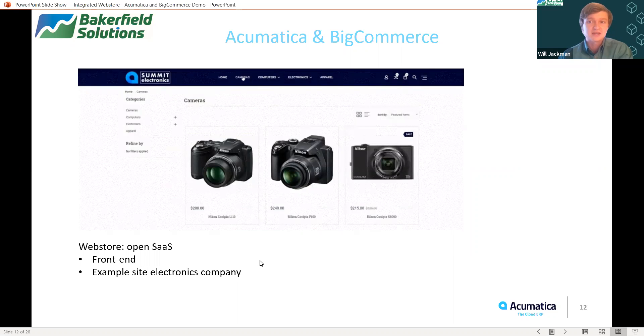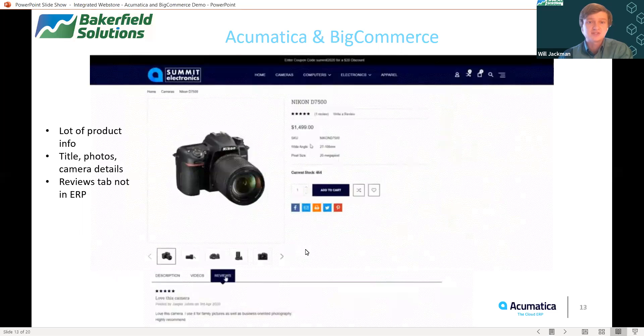Everything we have looked at so far is all on the back end in relation to Acumatica. Now we're going to take a look at the front end with BigCommerce and what users will actually see. This is an example of a website using a standard template with BigCommerce — an example electronics company. We're going to scroll down and click on one of these pictures of a camera. Once I click into the camera, there's a lot of different product information available such as the price, the SKU, the different images of the camera, and the description itself. All that information has actually been uploaded into the ERP and is being pulled to the BigCommerce web store. The only thing not stored in the ERP is the reviews tab, which is stored directly on the site itself.